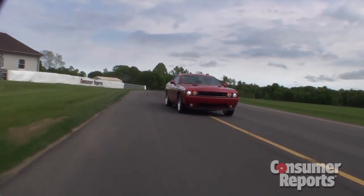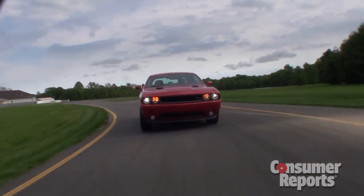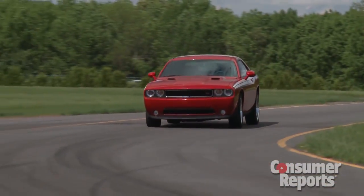Handling is a whole lot better. Steering feel — it's much more precise, it's much more responsive. In fact, the whole car feels much more tied down in the corners now. Before, it kind of felt a little more like a Ram truck than a sports car. Now it's much more engaging to drive.